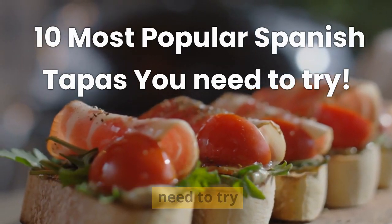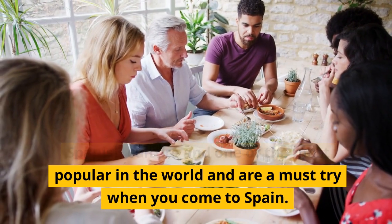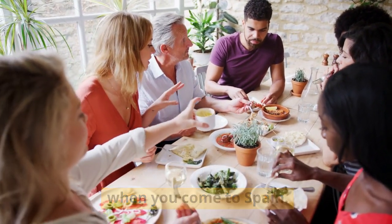The 10 most popular Spanish tapas you need to try. Tapas are an essential ingredient of Spanish culture and one of the most popular in the world, and are a must-try when you come to Spain.